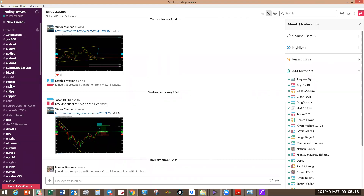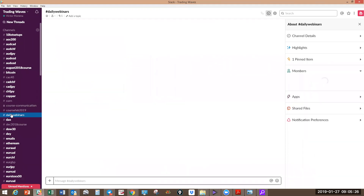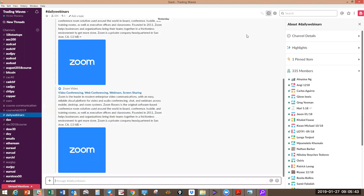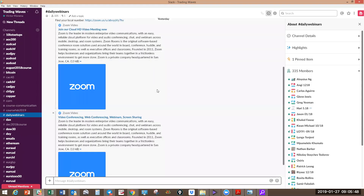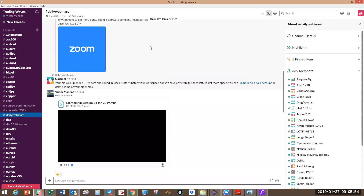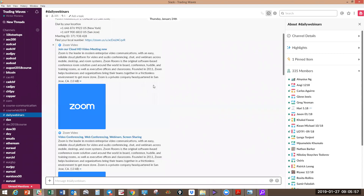In the group we do daily mentorship. There's a channel called 'daily webinars' where I put up recordings of the daily webinars Monday to Thursday, about four hours before the Asian session starts. We have a daily webinar session where we go through the pairs in detail — fine-tuning the analysis we did on Sunday, how to enter, where to put in the stop loss, and what to look out for.